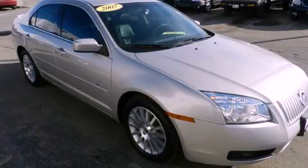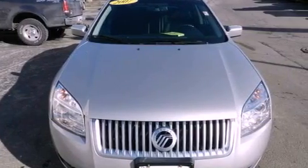This is a 2007 Mercury Milan. It has a six-cylinder engine and an automatic transmission.